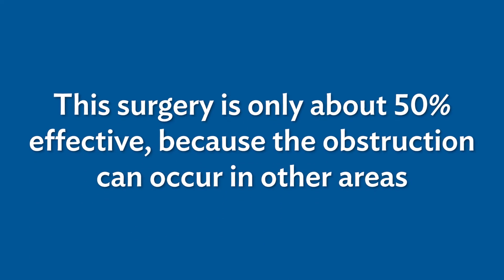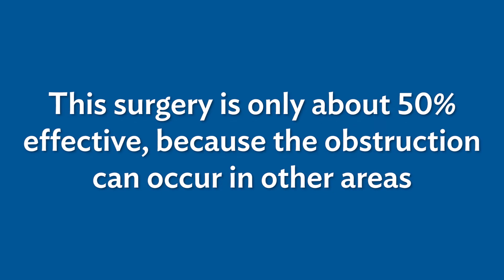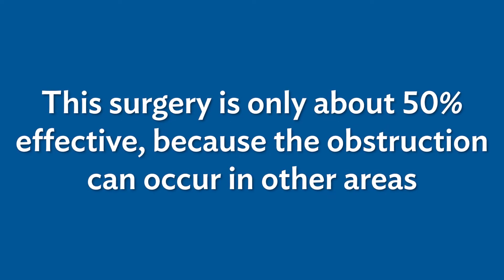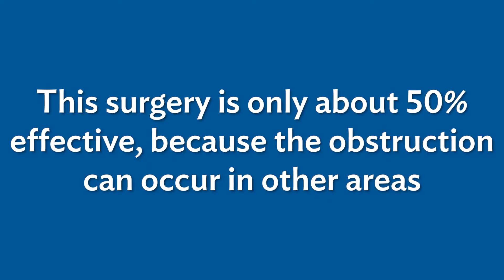If people cannot get used to CPAP, there are other options — for example, surgery on the back of the throat. The surgery is, in general, about 50% effective. The reason is that the soft palate and the tonsils are only one area where the obstruction occurs. It can also occur from the tongue being too big or too floppy, or from the jaw sitting back and the tongue living further in the back of the throat. The surgery on the back of the throat doesn't address that type of obstruction.